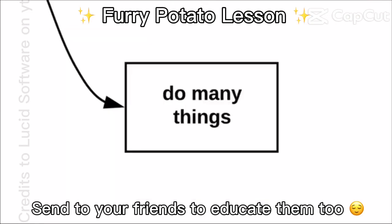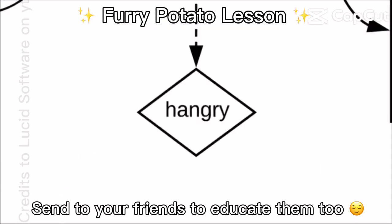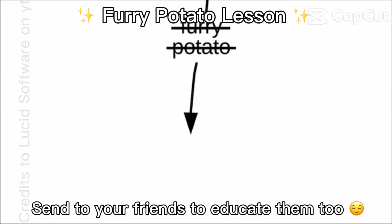Furry potatoes do many things, but their favorite is to nom-nom, especially the greens and the melons. If it gets hangry, it's no longer a furry potato, it's a fury potato.